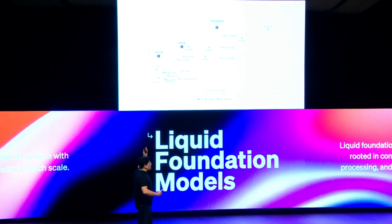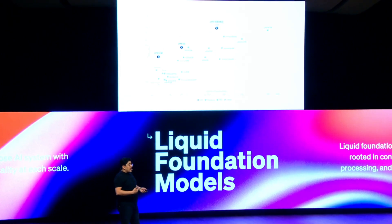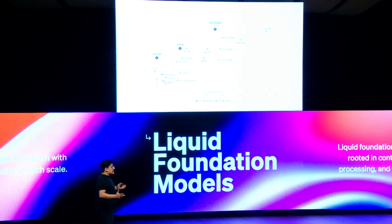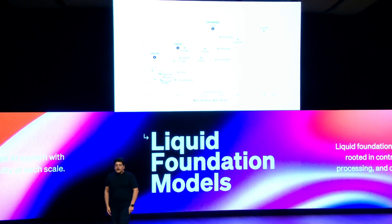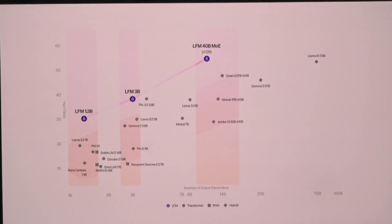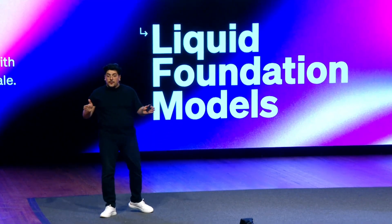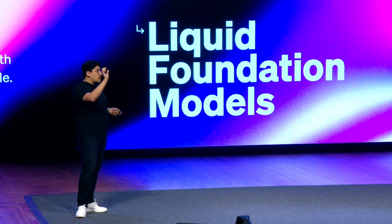The Liquid Dev Kit is another game changer, making it easy for developers, researchers, and even small businesses to build, customize, and deploy Liquid Foundation Models. Think of it as a toolkit that brings the power of high-level AI development into the hands of anyone with a creative idea — whether it's analyzing financial data, understanding biological processes, or developing a customer service assistant. This accessibility makes Liquid Foundation Models an incredible asset, not only for large corporations, but also for startups and independent developers.